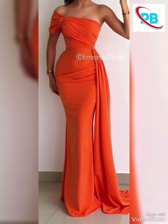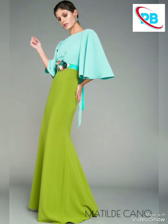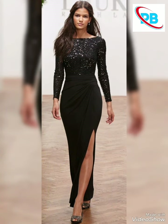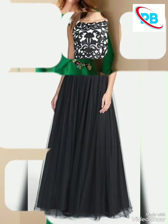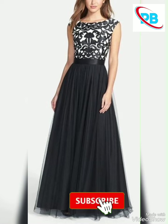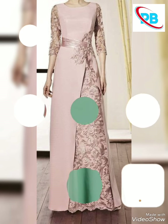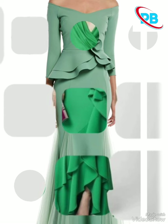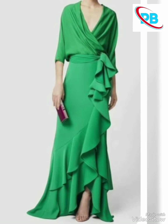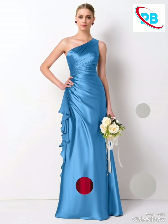You can buy normal fabric and have a beautiful, expensive-looking dress made. If you like my ideas, please share my video with your friends and tell me in the comments about the dresses collection. I hope you will like my ideas.